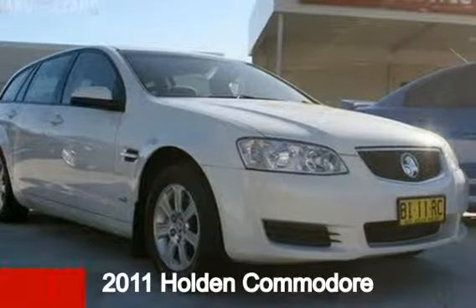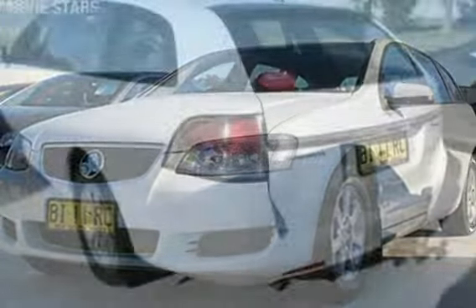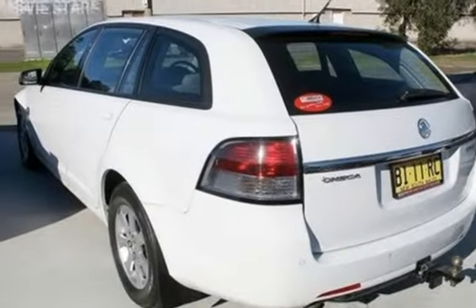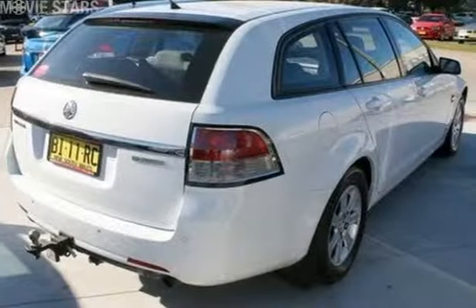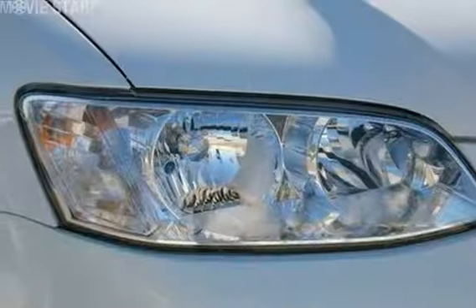Looking for a 2011 Holden Commodore? This Commodore has a reliable 3.6-litre engine and a smooth shifting automatic transmission. The attractive white exterior is complemented by its stylish interior.